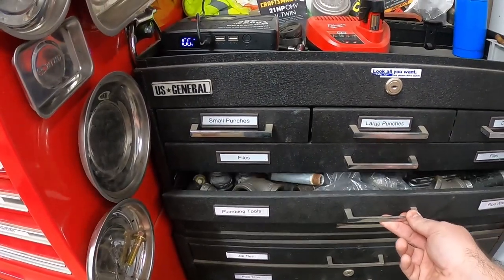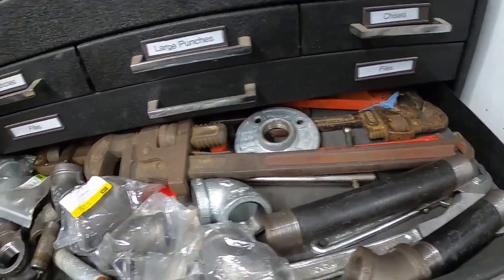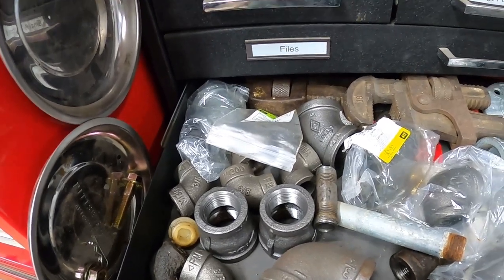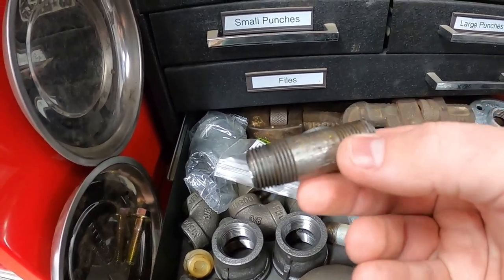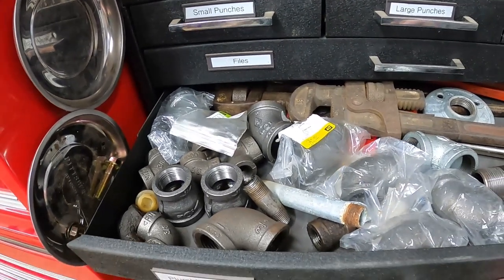The next drawer down is plumbing tools and pipe wrenches. I have some pipe fittings in here for making drain plugs for MTD tractors that never came with a drain plug. I save small pipe nipples and plugs and make my own, so that's easier to drain the oil out of those.